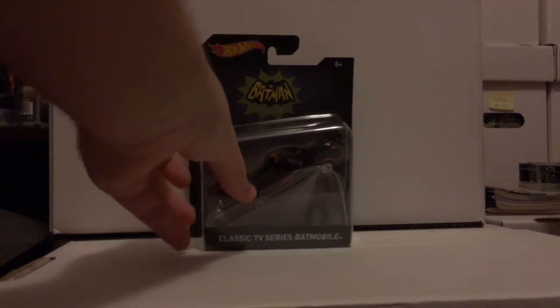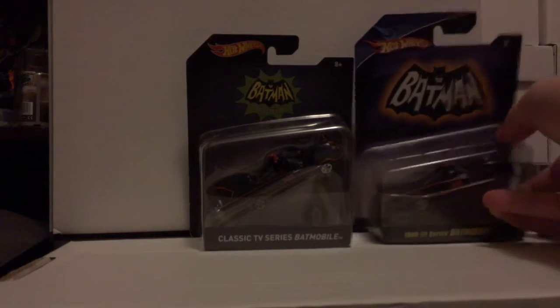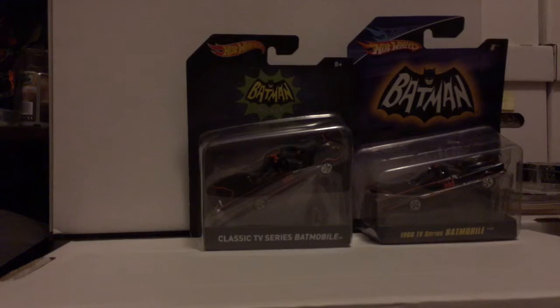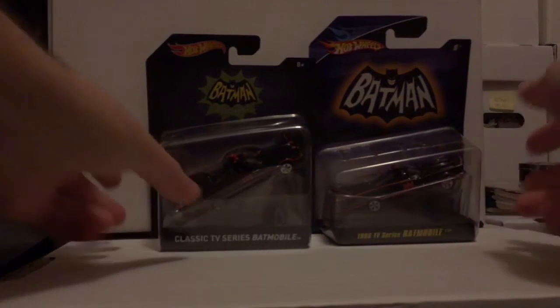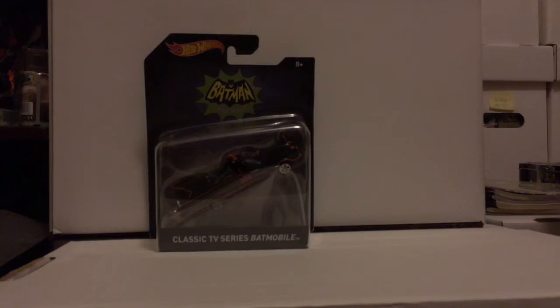Actually, in relation to that last vehicle I showed you, here's one of the original ones which I bought. It's a nice little addition to have this extra one. I think this one's way more detailed — definitely a lot better — but I like having more than one.